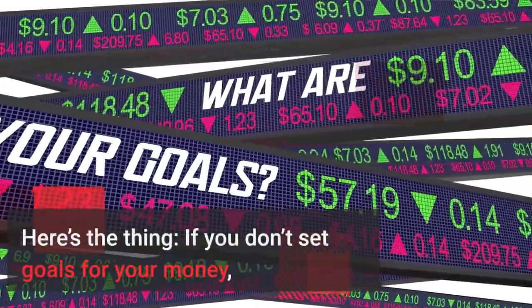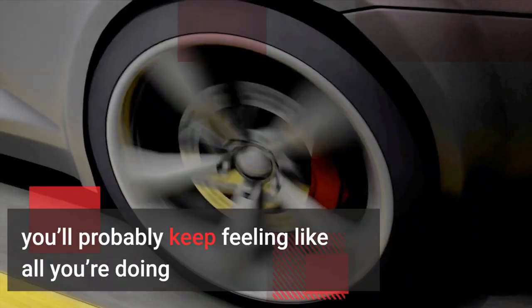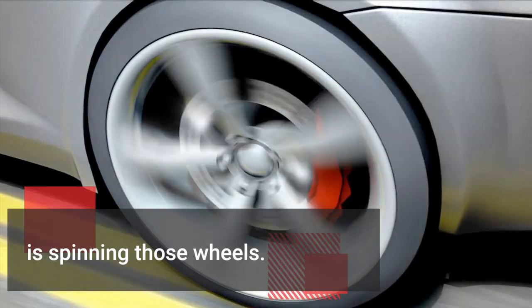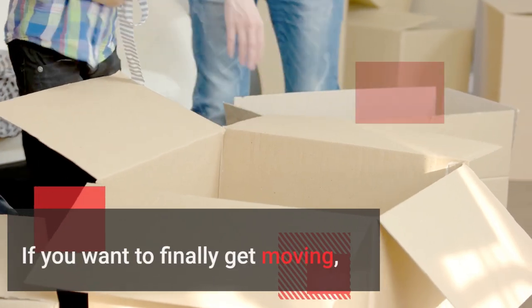Here's the thing: if you don't set goals for your money, you'll probably keep feeling like all you're doing is spinning those wheels. If you want to finally get moving, it's time to make some financial goals.